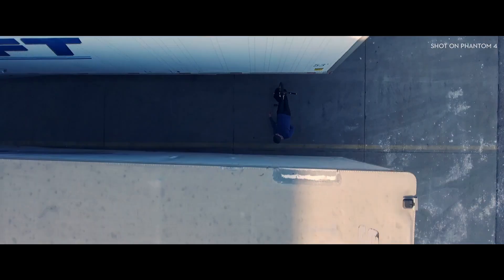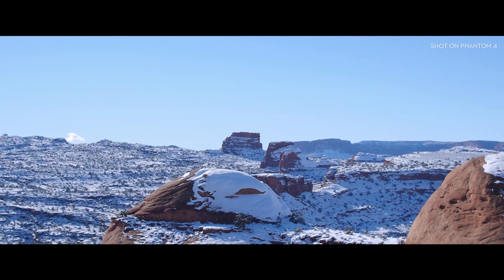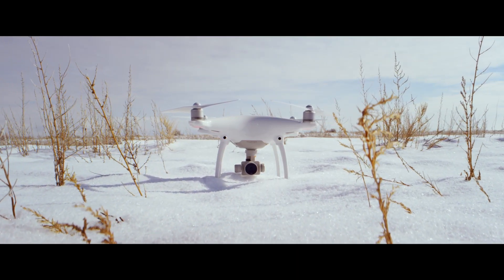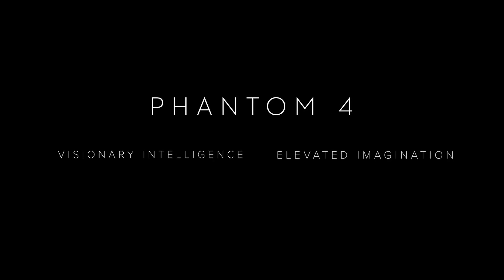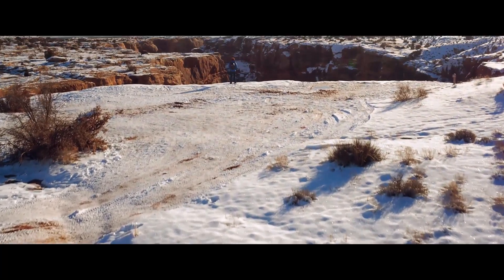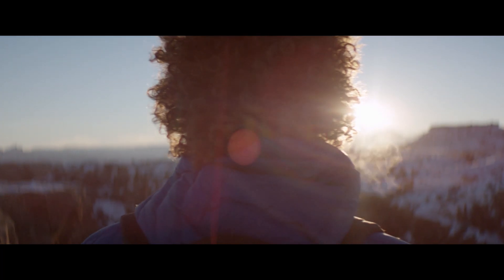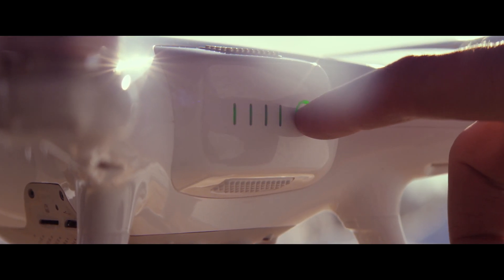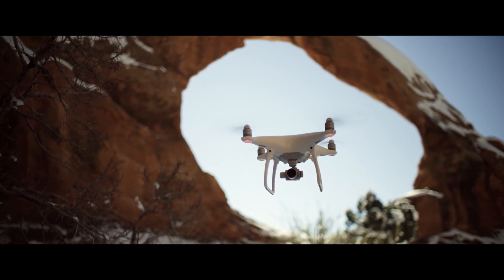With the Phantom 4, the world is your blank canvas. What if you had a sidekick that could turn you into a creative genius — that turned every photo or video you took into epic awesomeness? This is the Phantom 4, and it's going to be your creative sidekick.